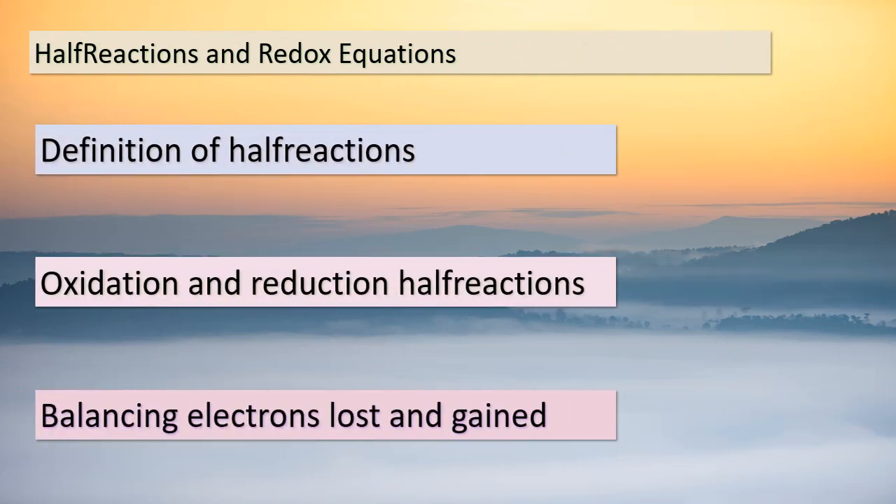In the world of half-reactions, equations that showcase either oxidation or reduction on their own are referred to as half-reactions — they play a pivotal role in the world of redox reactions. In these reactions, the number of electrons lost in the oxidation half-reaction must precisely match the number of electrons gained in the reduction half-reaction. This equality ensures that the overall charge remains balanced. When we achieve this harmony and balance both half-reactions, the electrons on both sides negate each other when the two half-reactions are combined. This amalgamation gives us the well-balanced oxidation-reduction equation.